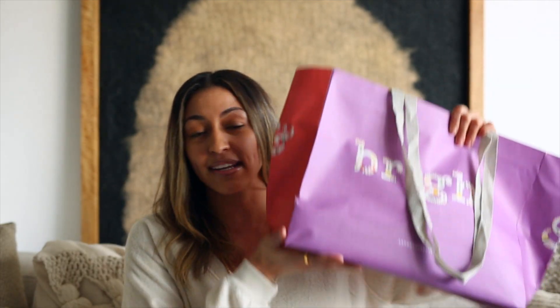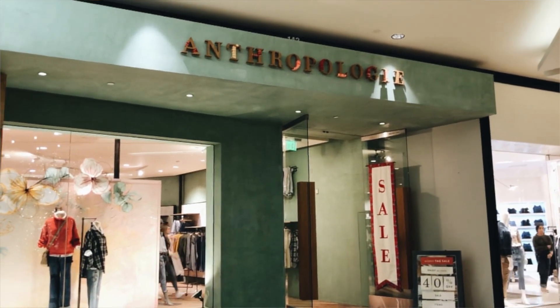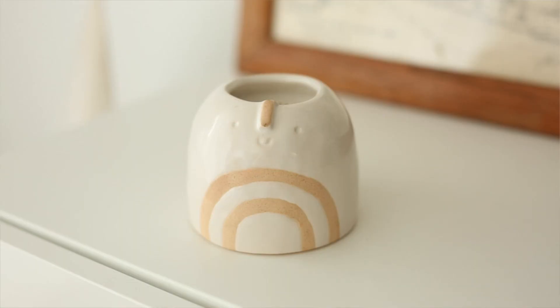The last place I went is Anthropologie. I feel like I know their prices the best. I went ahead and got a candle — I feel like all their candles are $20 to $30, so that's kind of expected. This is a newer one I hadn't seen before. It's a cute little ceramic, smells so fresh and clean. I love their candles because they come in fun little pots you can keep when the candle's done. I'd say $20 to $30.